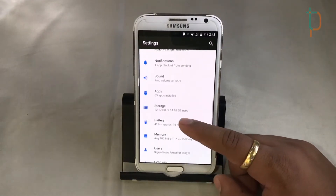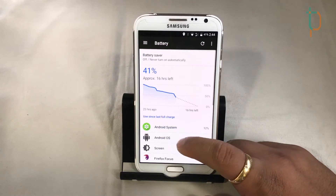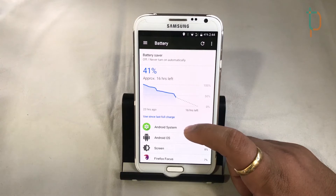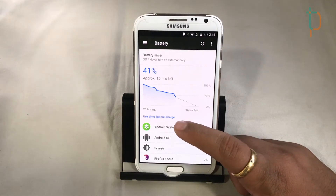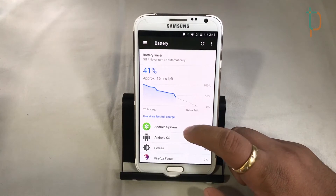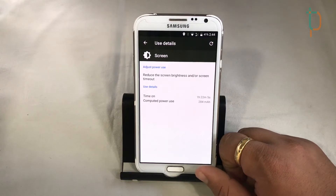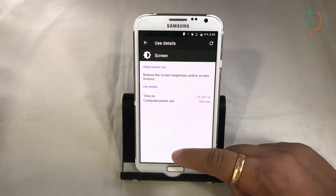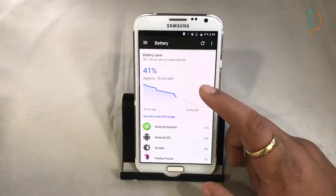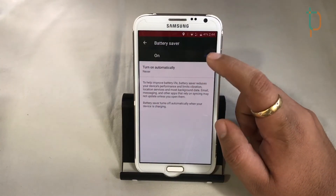Coming to the battery, it performs really well with this ROM — you can almost expect stock-level backup time. Regarding charging time, it's almost the same: the device charges from 0 to 100 in about two and a half hours. We also get a built-in battery saver with this Nougat ROM.